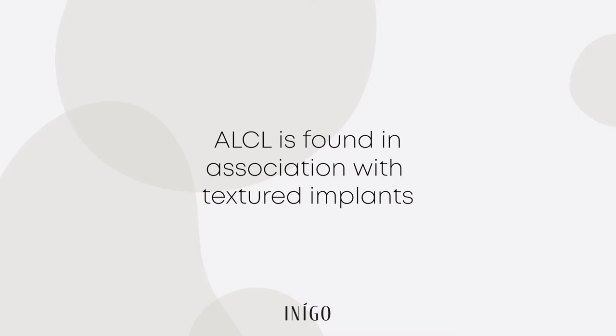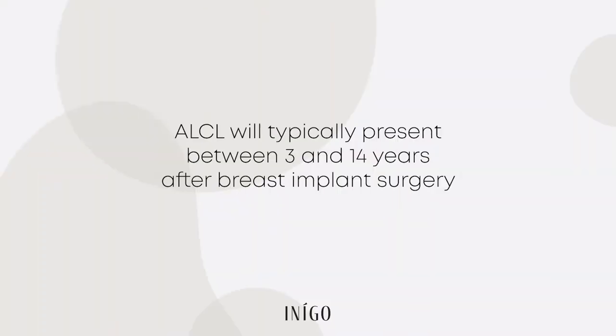Number two: ALCL is found in association with textured implants. To date, there have been no cases of ALCL with smooth implants. Based on the data we have, the higher the texture, or the rougher the surface of the implant, the higher the risk of ALCL. That's why a few years ago the TGA here in Australia released a list of suspended implants found to have the most risk. The remaining implants were put through a series of assessments and deemed safe for use, and that's what we have available in the clinic today.